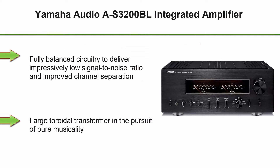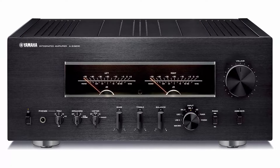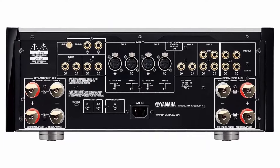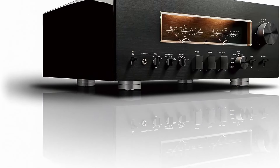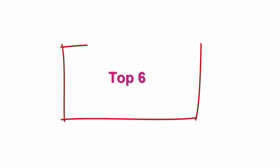Top 5. Yamaha Audio A-S3200BL Integrated Amplifier, Black. Fully balanced circuitry to deliver impressively low signal-to-noise ratio and improved channel separation. Large toroidal transformer in the pursuit of pure musicality. Mechanical ground concept maximizes rigidity and reduces unwanted vibration. High-quality PPS capacitors for delivering an authentically musical sound. Exquisite level meters visually present the dynamics and pulse of the music. Included components: remote controller.